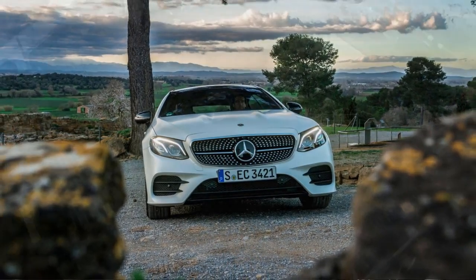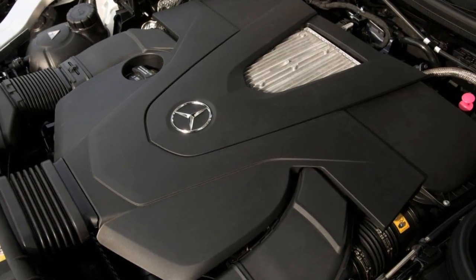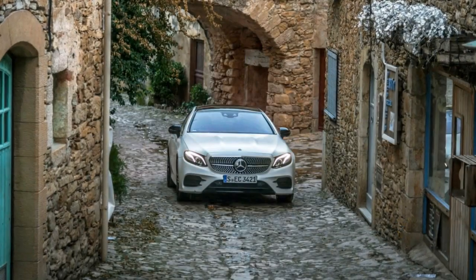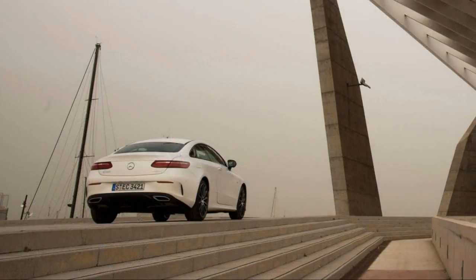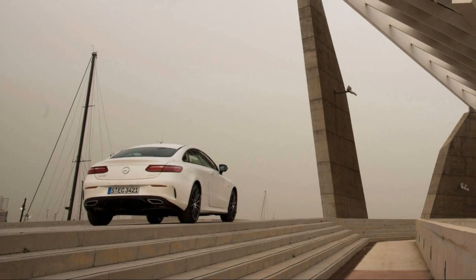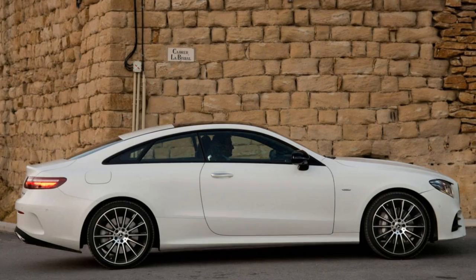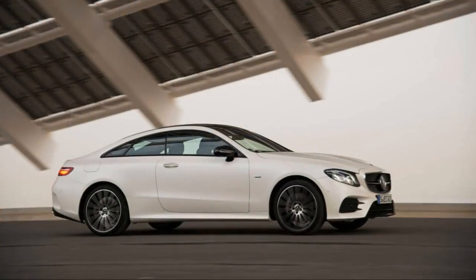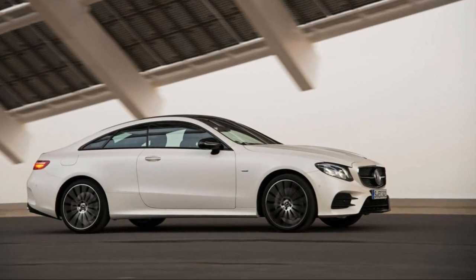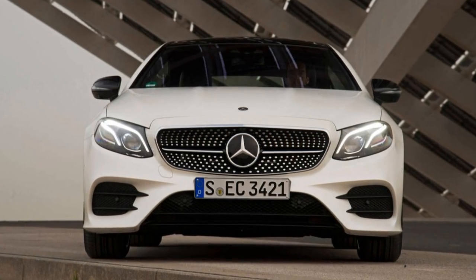Mercedes-Benz is clearly a coupe specialist, and much of that comes from a long tradition of crafting some of the world's most comfortable, chic, and stylish personal luxury machines. Look no further than the current S-Class Coupe. It's stunning, and as it turns out, those good genes have been passed down to its younger brother, the new 7th generation E400 Coupe. The new E400 is one exceedingly handsome coupe — perhaps the best-looking E-Class two-door since the W124 model of 1987 to 1996.